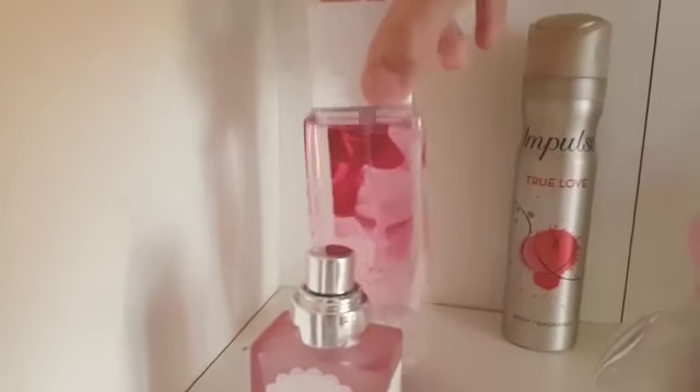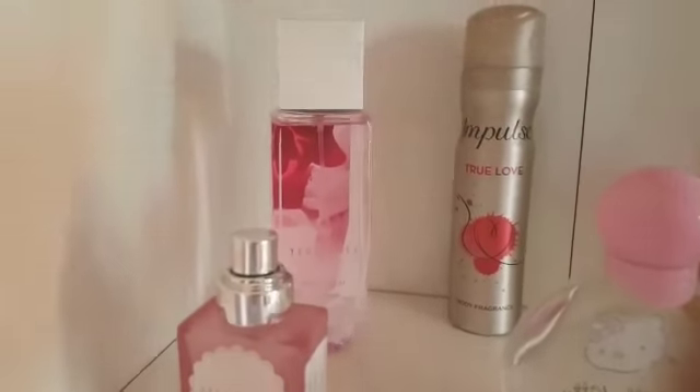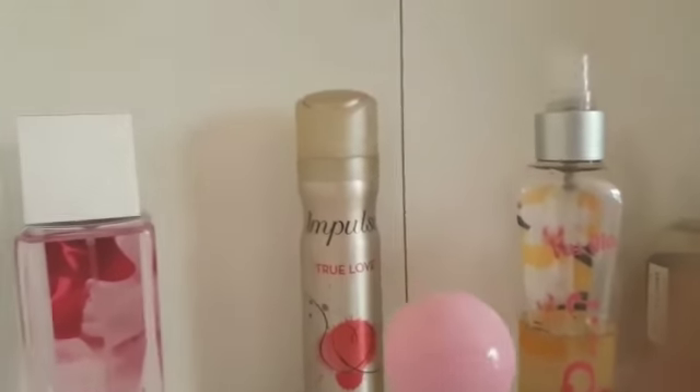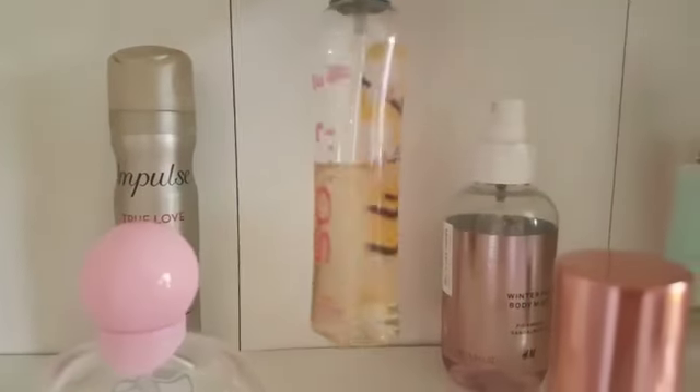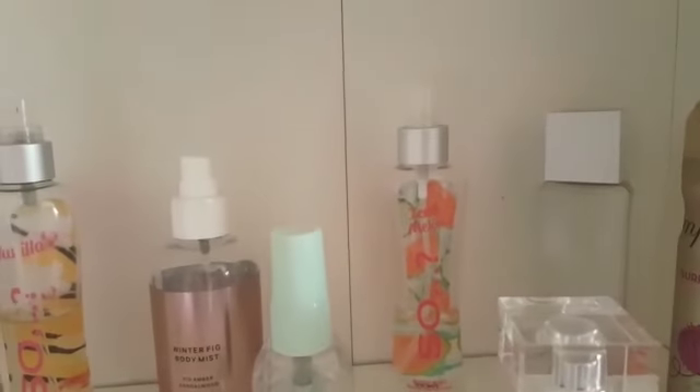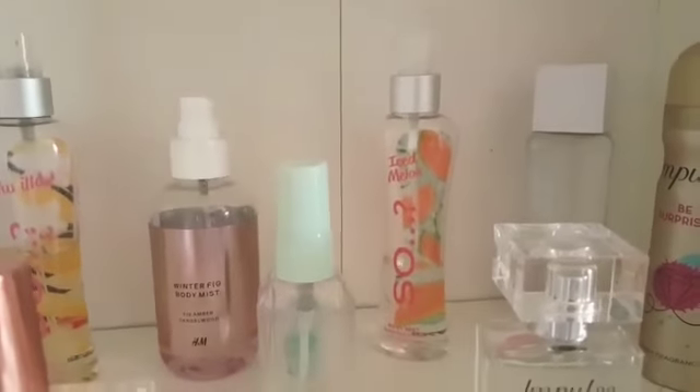First of all I have this Ted Baker Pink Water Body Spray. I love it so much I have a refill. Next I have this Impulse True Love Body Spray I got from my best friend. I have this So Vanilla Body Spray, I have this Winter Fig Body Spray, and I have this So Ice Melon Body Spray.